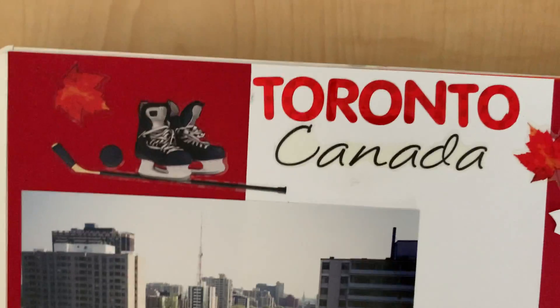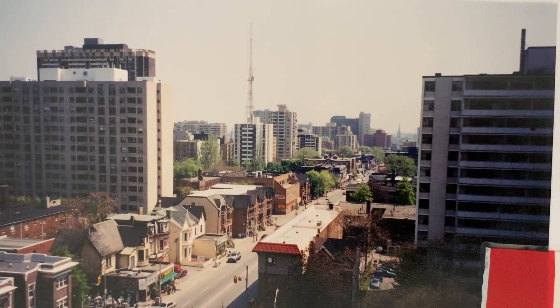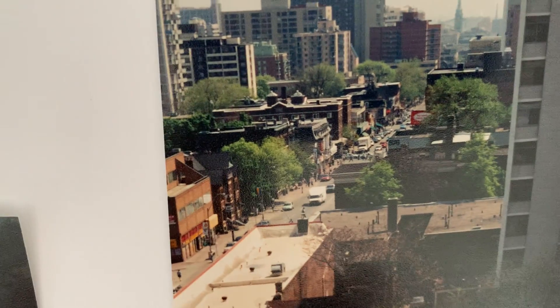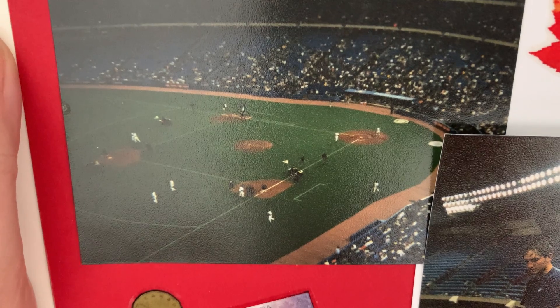My senior year of college, I went to Toronto, which is a city in Canada. Here's some pictures of the city of Toronto from my hotel room. I did a bunch of stuff while I was in Canada and had a great time with my classmates. I also got to go to a professional baseball game — I watched the Toronto Blue Jays play. I went to the Toronto Zoo. I went to Medieval Times, which is a lot of fun. This was my senior year of college after I did my student teaching. I ended up there, and I had a really great time with the orangutans at the Toronto Zoo.